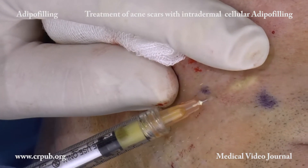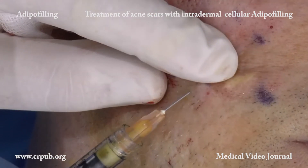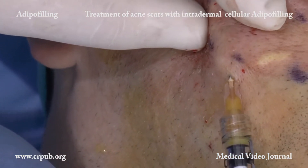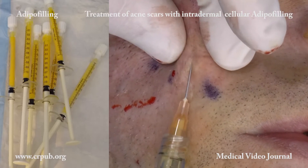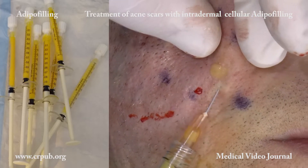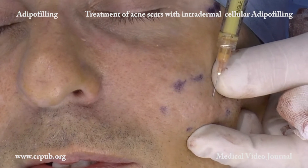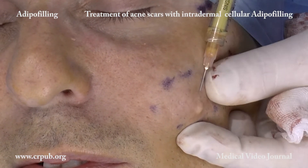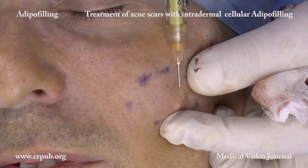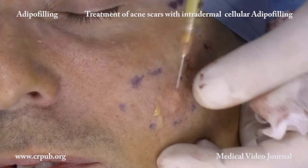The result starts to become visible within a few weeks. Once the result has become stable, after 3 or 6 months, a further session of intradermal cellular adipofilling is carried out. This second session uses the 1ml Luer-lock syringes left over from the previous session, which have been conserved at minus 32 degrees centigrade. The suspensions created by the adipopima acquire the property of not freezing and can be conserved in a normal laboratory freezer. This means that several adipofilling sessions can be carried out after only one session of liposuction and one session of processing the lipoaspirate with the adipopima.